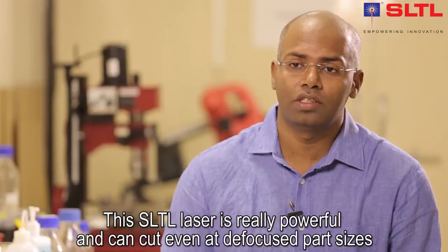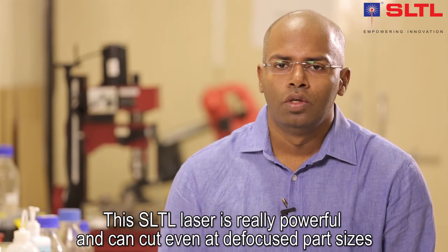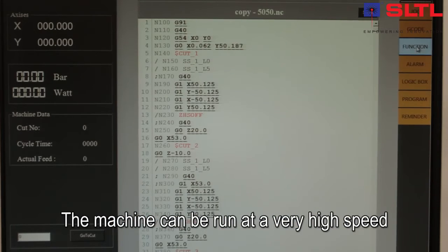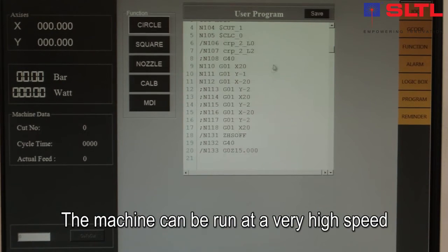It can cut even at defocused spot sizes and we can run it pretty fast — it can go up to 4000 mm per minute.